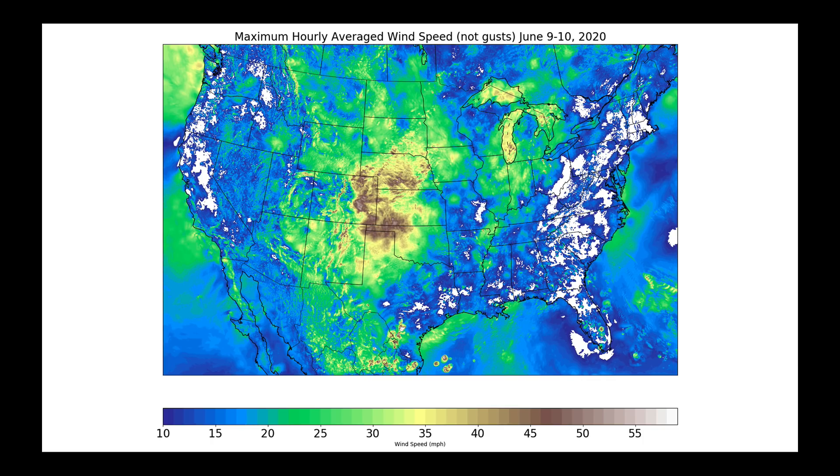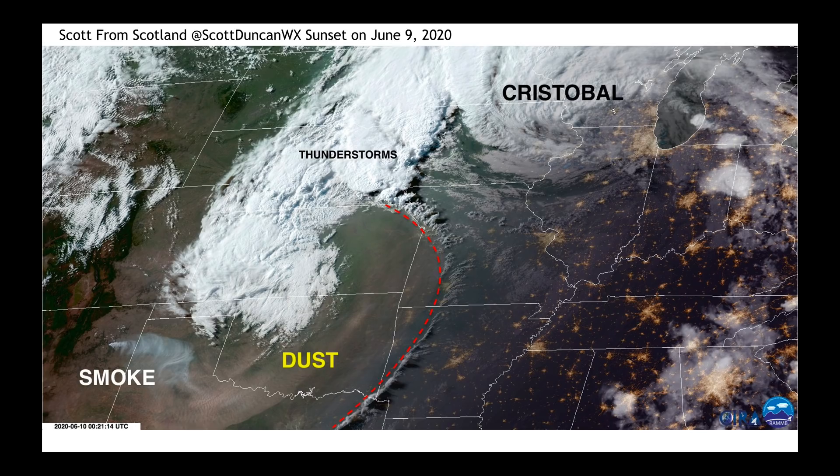That same storm system — rewind the clock back to June 9th and 10th as it sat in the midsection of the United States — produced synoptic scale winds, not winds from thunderstorms, but synoptic scale winds that in some places in the central and high plains topped out over 50 miles per hour on an hourly average. In other words, that was the sustained wind speed. Gusts in this area were getting up over 80 miles per hour, and the damage was pretty evident from satellite.